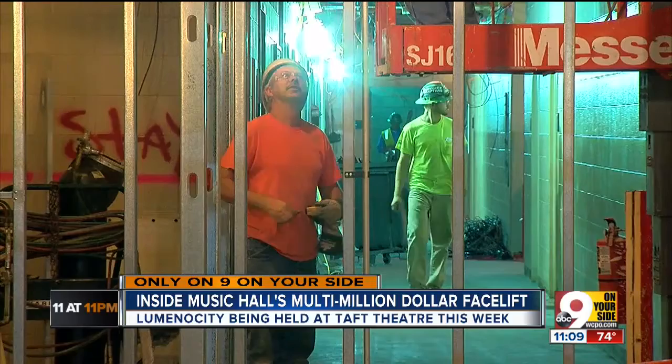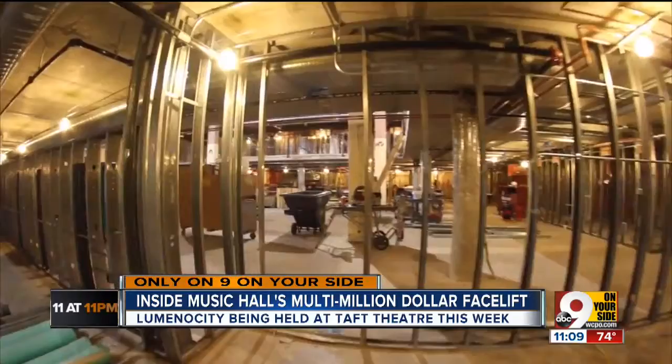We move on past work on new dressing rooms and a new orchestra library. This will be the new box office, and behind and above it, a new home for the symphony staff.